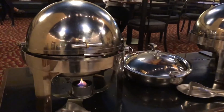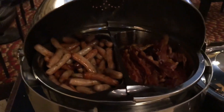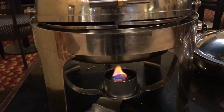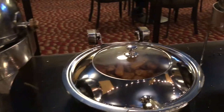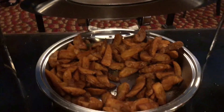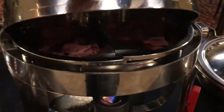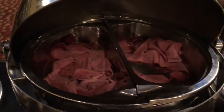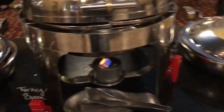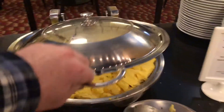Here they have the hot foods. We've got sausage and bacon in chafing dishes, potatoes, turkey bacon — which is really thick looking — and scrambled eggs.